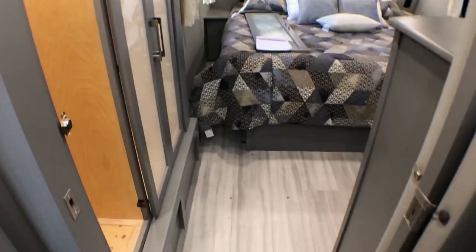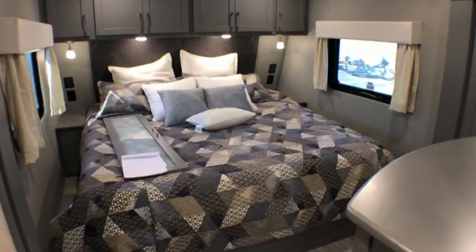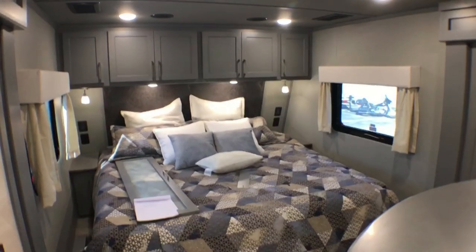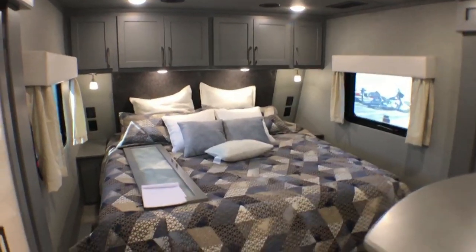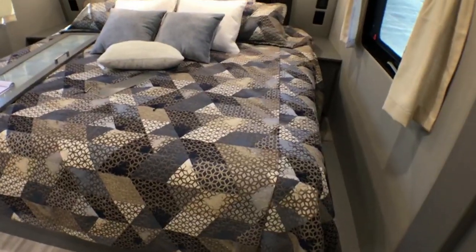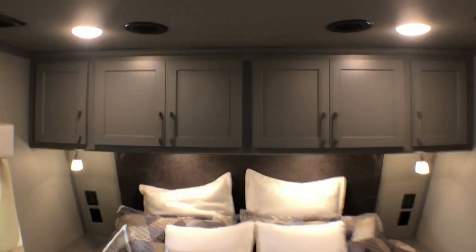Doing a little bit of work here getting it all ready for Texas, making sure everything is nice and fitting properly. This is a king size bed — very nice layout because the bed is not in a slide; it actually takes advantage of that space in the front cap, so you've got some nice room on either side of the bed. You can also option a queen size bed where you'd have even more room and a little larger night stands.